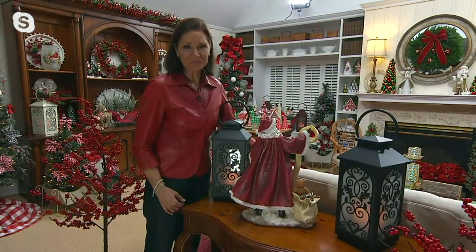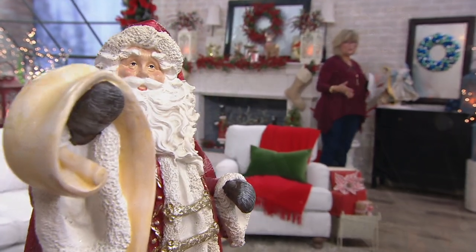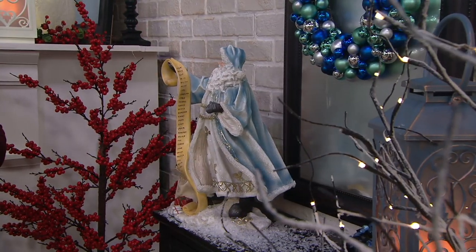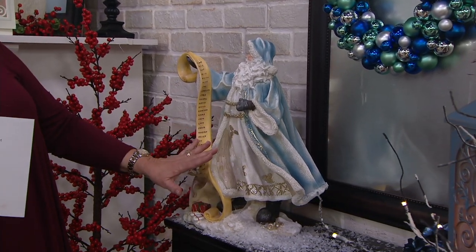He's 19 and a half inches high, about 15 inches wide. And the base is only a little over 6 inches. So you can see the width — it's easy to find a place to put him.